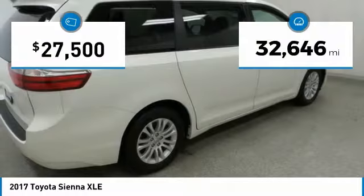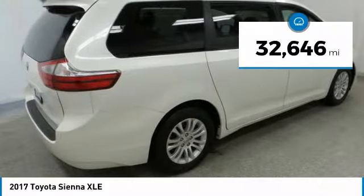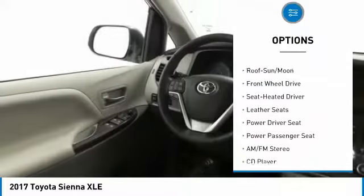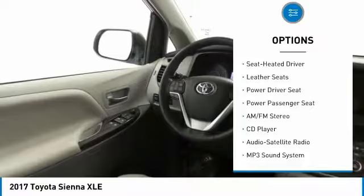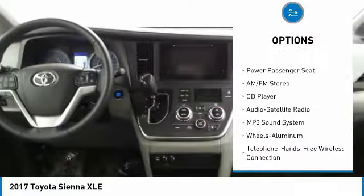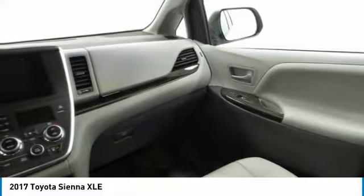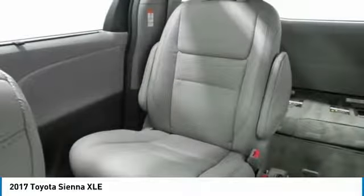This vehicle has less than 35,000 miles. Here are some of this vehicle's great options: traction control, anti-lock braking system, power passenger seat, air conditioning, Bluetooth wireless data link for hands-free phone, moonroof, HomeLink garage door opener, power steering, cruise control, aluminum wheels.